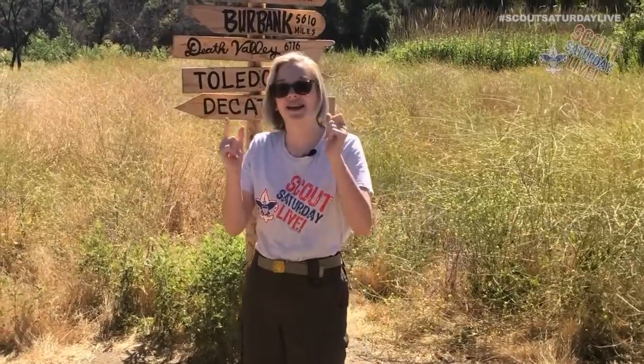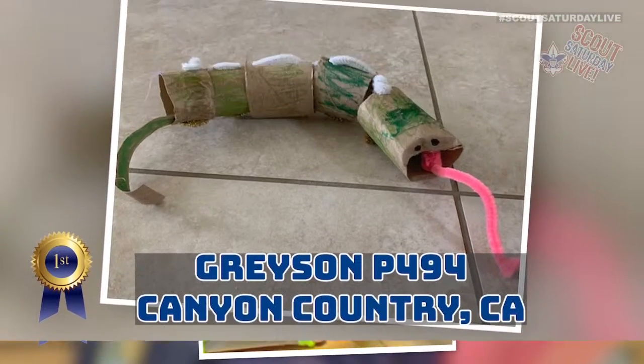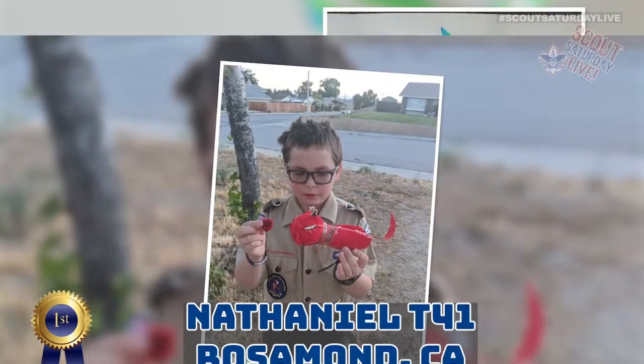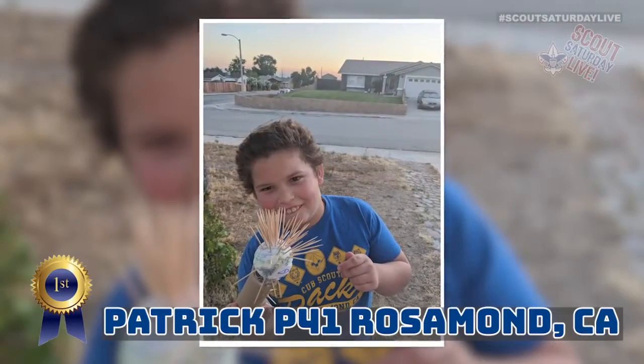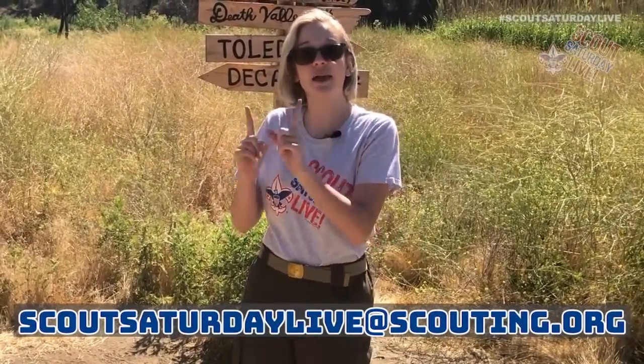Right now I'm standing in the middle of the historic M.A.S.H. filming site — they filmed both the TV show and the movie here. When I was researching the location, I had no idea how many films and TV shows were filmed here — about 150. To receive your very own SSL collector's patch, you have to send us a video or photo of any project from our show that you created — from past episodes or today's. Email your photos and videos with a parent's permission to scoutsaturdaylive@scouting.org.